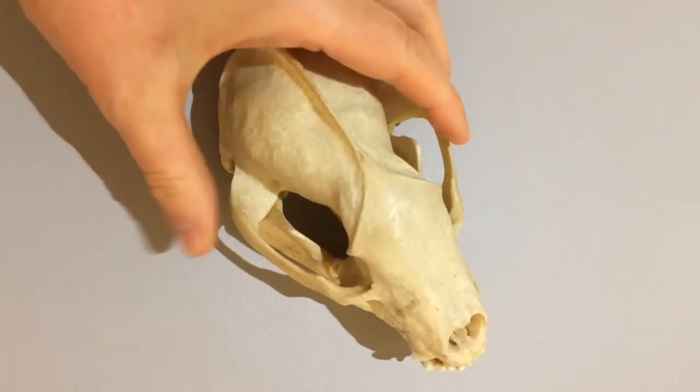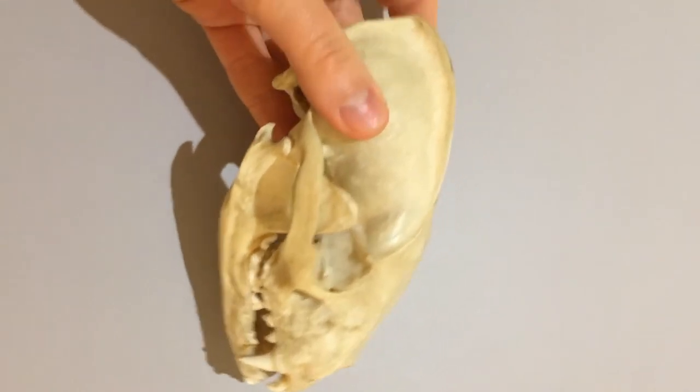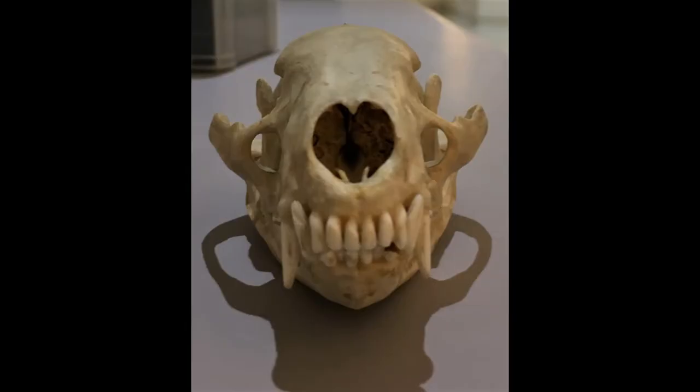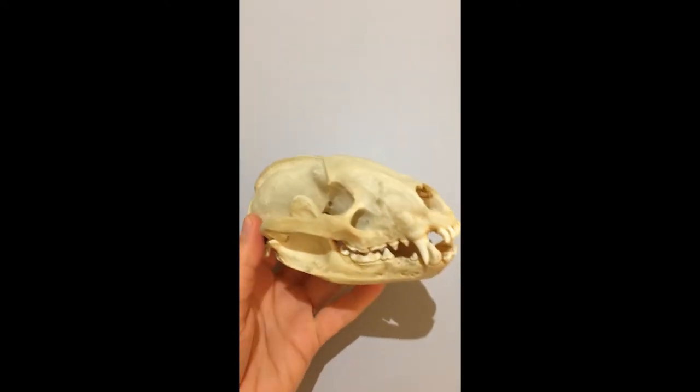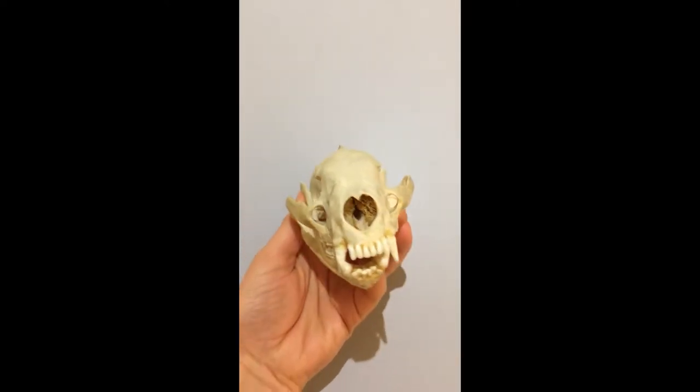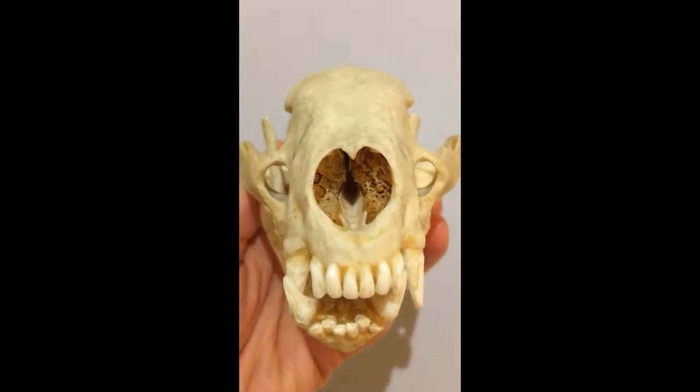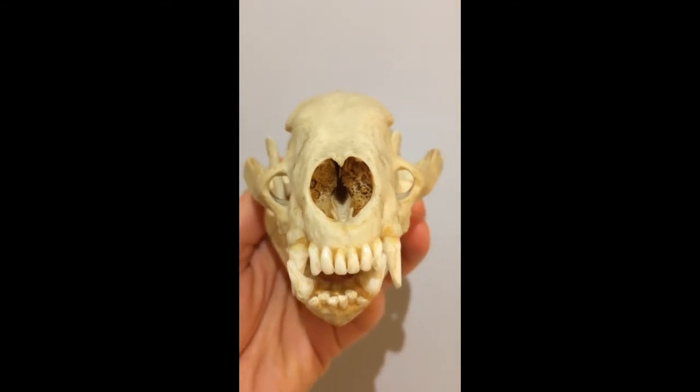This is one of my favourite skulls, the skull of a badger. It feels quite solid and has some fantastic features. Let's start with a look up its nose, not something you can do with a live badger. Can you see all those thin bones, a bit like a sponge up there? These are the turbinate bones and they are nicely preserved in this specimen.